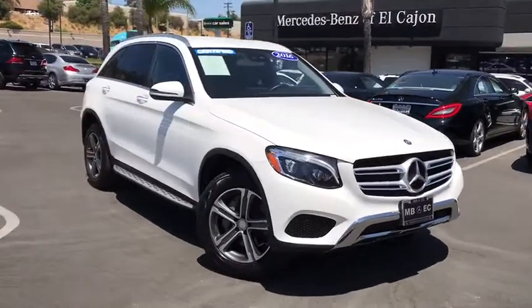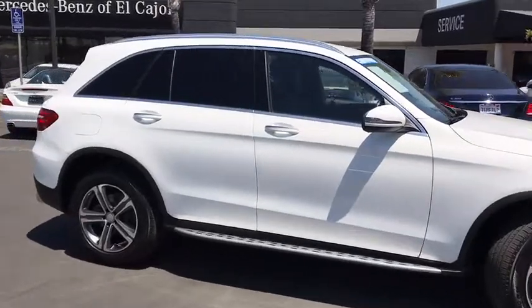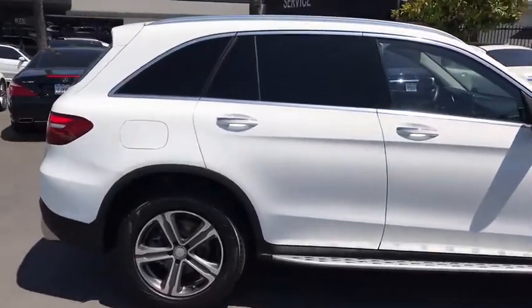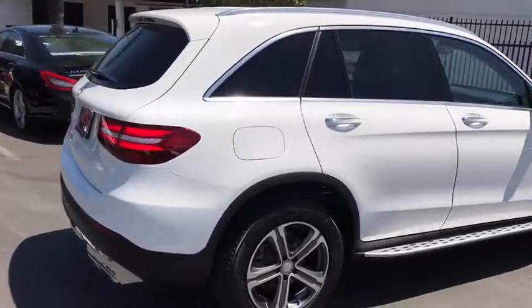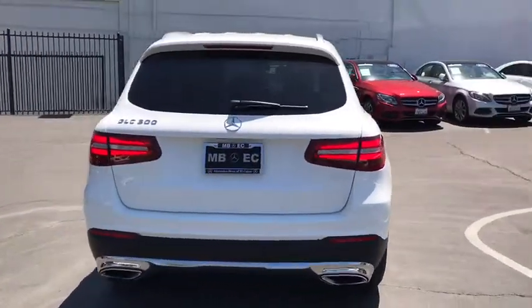2016 Mercedes-Benz GLC. The Mercedes-Benz GLC sets the bar for the luxury SUV — a midsize SUV that's all lean muscle and has a roomy new cabin full of style and substance.